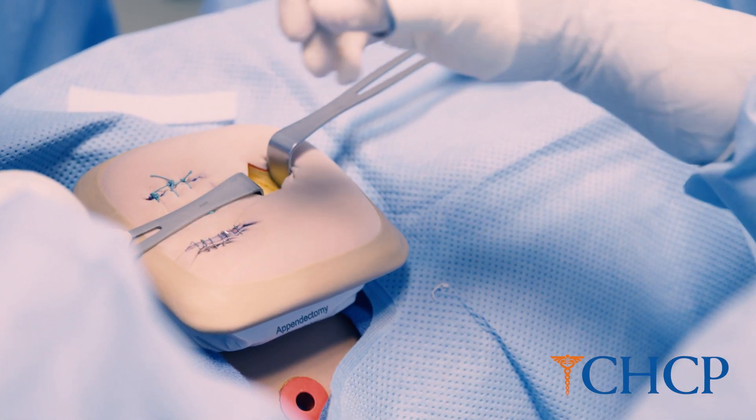You'll learn anatomy and physiology, medical terminology, pharmacology, microbiology, and of course some hands-on labs. We desire and we strive to be better every single day.